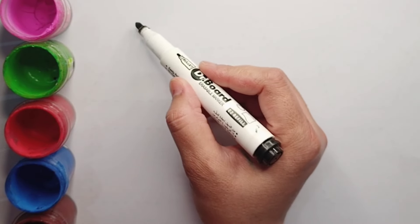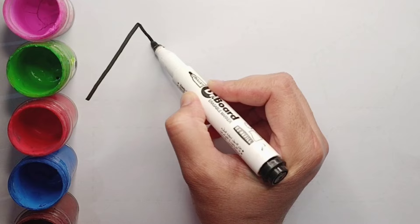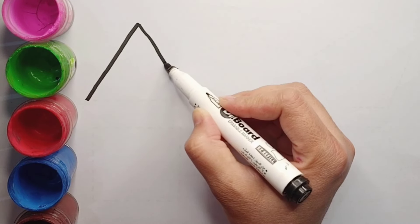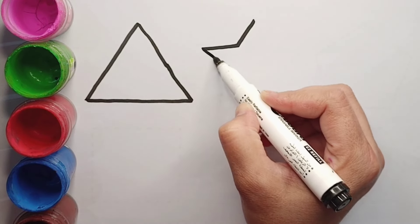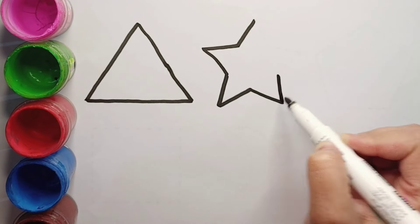Hello beautiful kids, today we will learn shapes. First we draw here a triangle. Star.